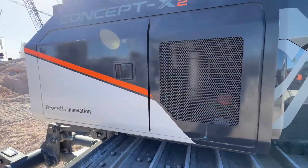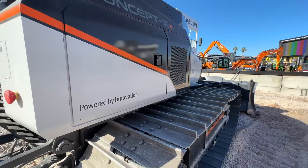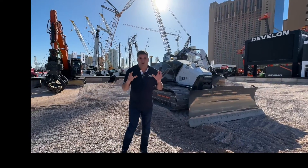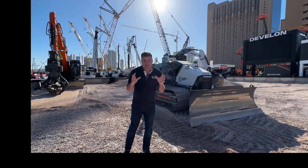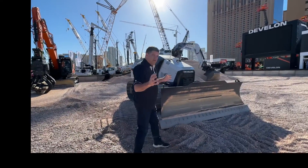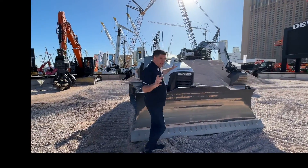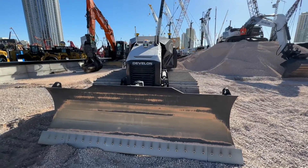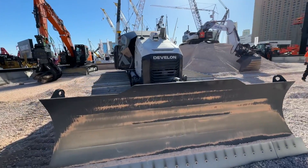I've been looking around this machine here and I can't find a cab at all. This is the Dozer 100 Autonomous Dozer from the guys at Devlon. Let's have a closer look at what we can see. We've got a lot of sensors on the top here and we've got the vision from that sensor there. We've got the dozer blade we'd expect from a dozer, obviously.